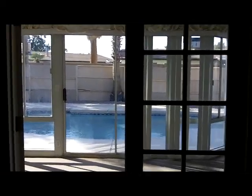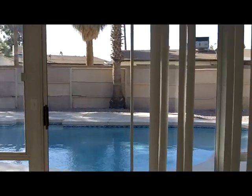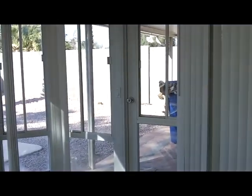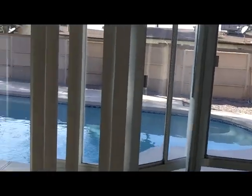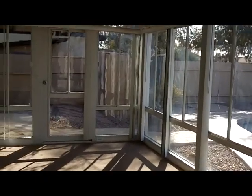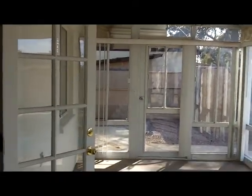These French doors open into an Arizona room — all enclosed, very nice. Indoor-outdoor carpeting. Pool. Slider and two doors on either end, and lots of windows.